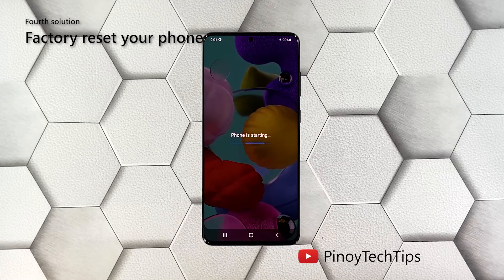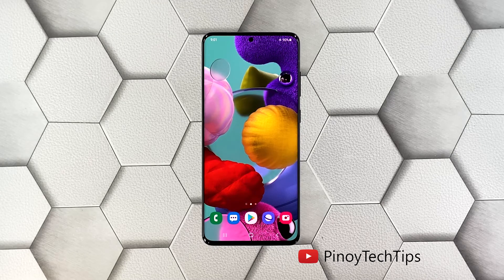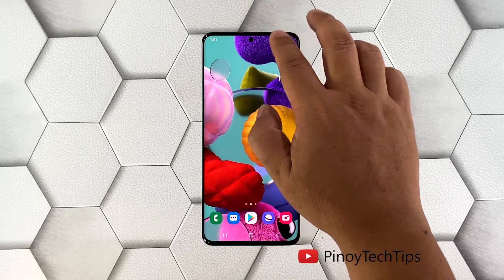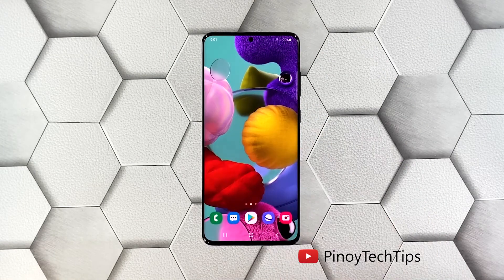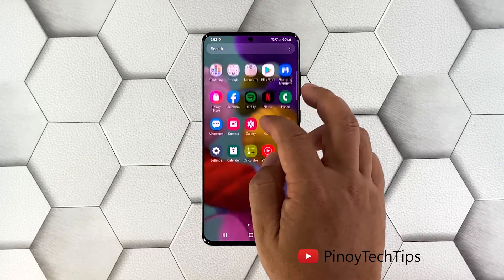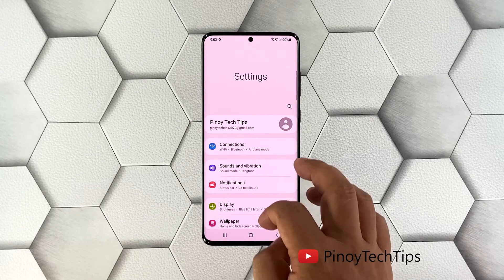Fourth solution: factory reset your phone. Most of the time lags and freezes can be fixed by the first three solutions. However, if the issue persists, you will have to reset your device. Make sure to create a backup of your important files first. When ready, pull up the app drawer, tap Settings, scroll all the way down, and tap General Management.